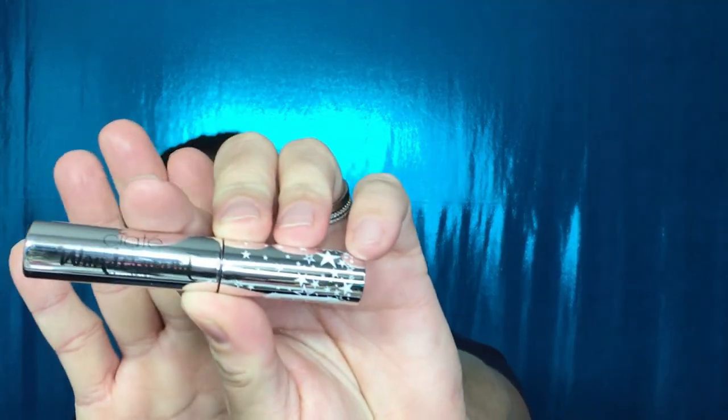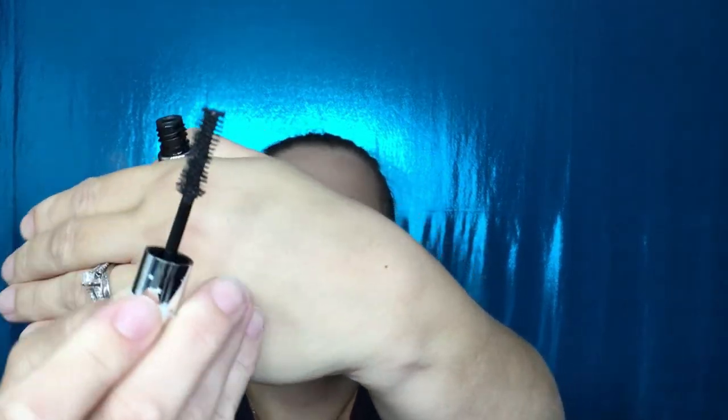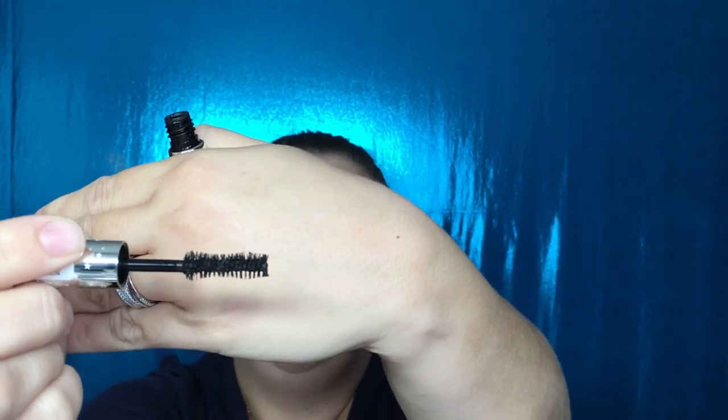The first thing I received is the Siaté London Wonder Wand mascara. The packaging is really pretty — it has a bunch of stars on the top. I don't think I've tried this mascara before, so I'm really excited. The wand is kind of like the Too Faced Better Than Sex wand, where it's skinny in the middle and fluffier on the two outer portions. It is cruelty-free, which is a huge plus.